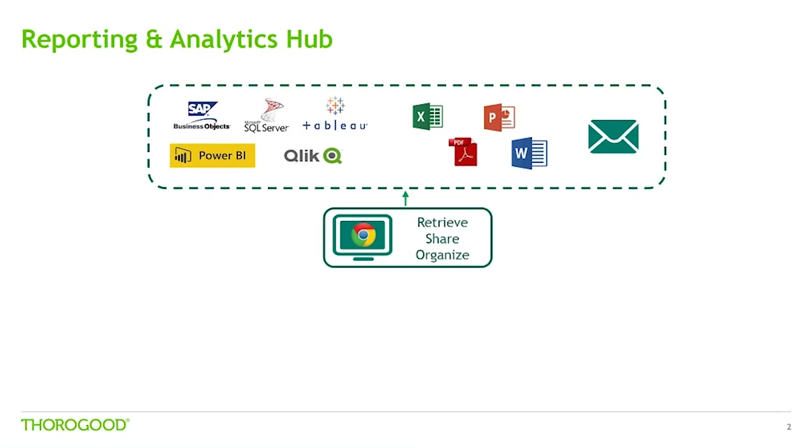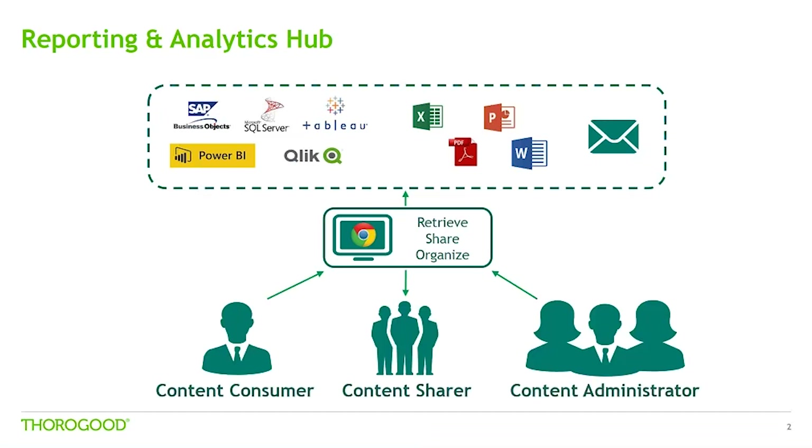The reporting and analytics hub provides a single point of entry to simplify access and administration of reporting and analytics within an organisation, including access to live reporting applications and more static documents such as Excel and PDF files. And this can help to overcome challenges faced in different user scenarios, including content consumers, content sharers and content administrators.